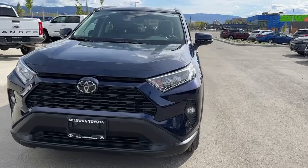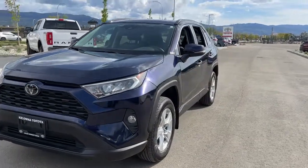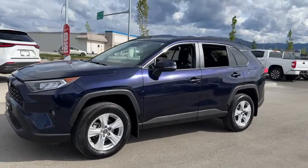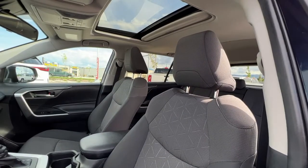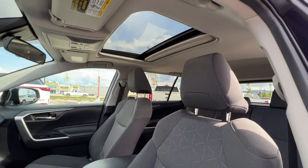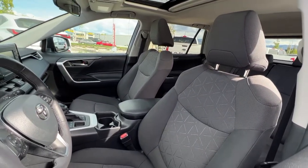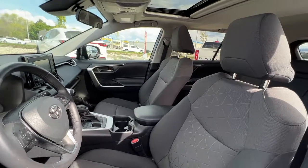Inside we've got a lot of great features too, so let's hop right in and check out what the cabin of this SUV has to offer. Taking a look in through the window, we've got our power tilt-and-slide moonroof and this top-condition dark grey cloth interior.